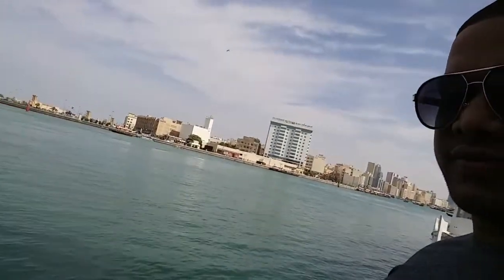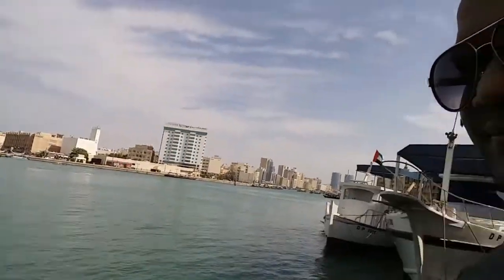This creek divides the city into two parts. The place where we are standing at the moment is known as Bur Dubai, and if you cross this creek and go to the other end, it is known as Deira. Now we're looking forward to going to the other end of the creek by Abra. Just look at the beautiful restaurant they have got right next to the creek.